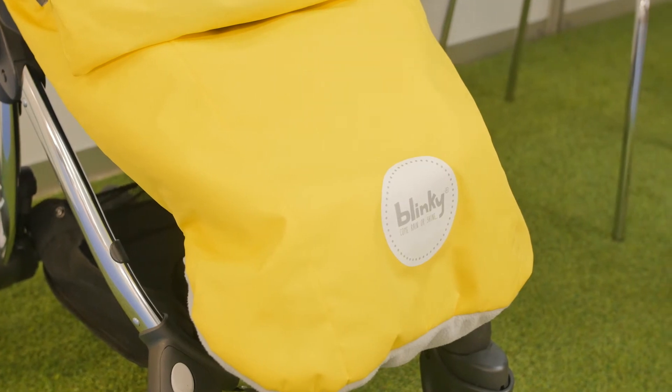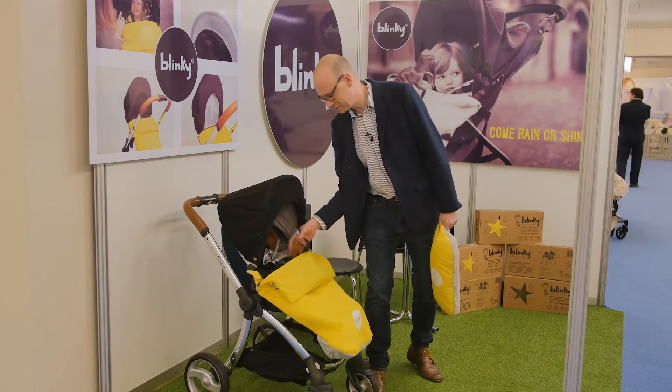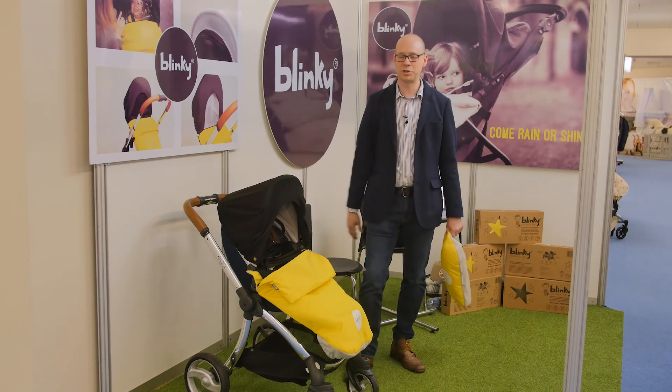If it takes you ages to leave the house, you need a Blinky. It's a shade, a foot muff, an insect net, a rain cover, and a sunshade all in one. It's UV50 protected and you can wash it all in the washing machine in one go.